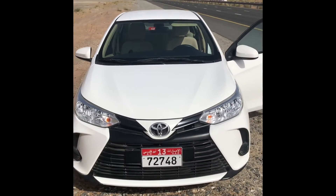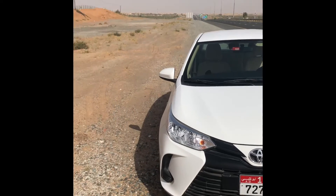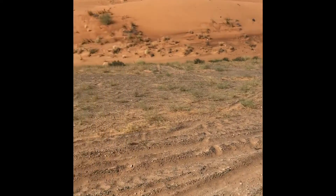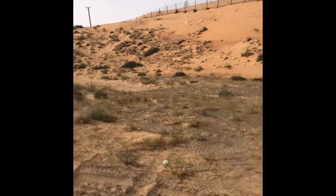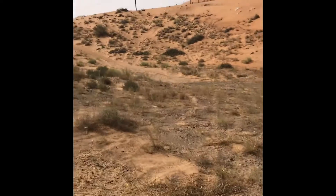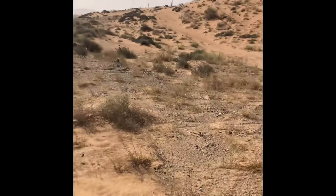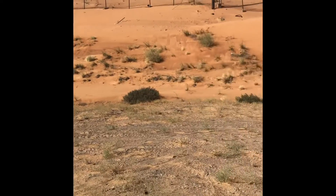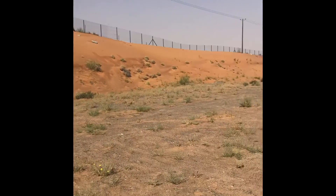This is my rental car from Thrifty, a Toyota Yaris. Let's go for a little walk over — just painting you a picture. It is 30 plus degrees and it's only 8:30 in the morning. You don't have to go far off the road before it's very sandy. This is probably about 20 kilometers out of Dubai.